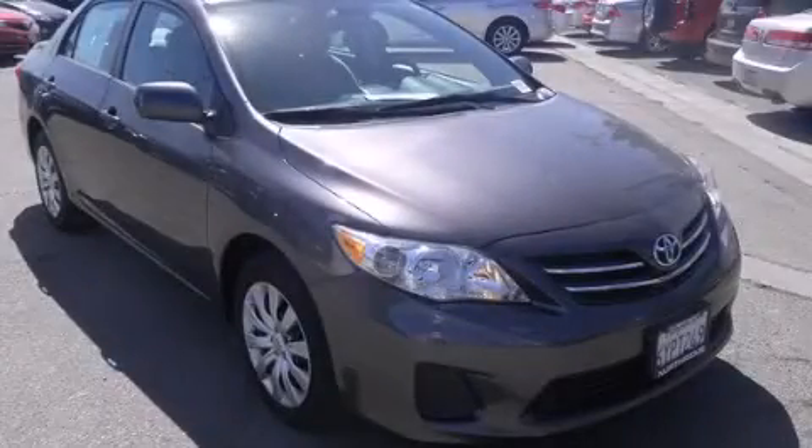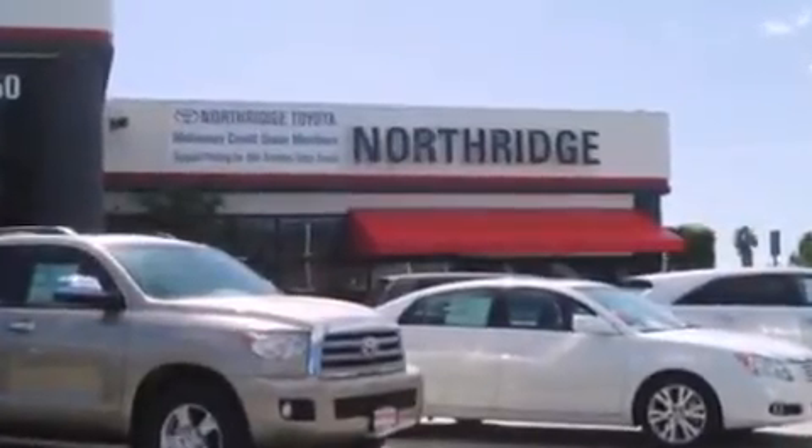We invite you to contact us today to learn more about this vehicle. Thank you for considering Northridge Toyota for your next vehicle.